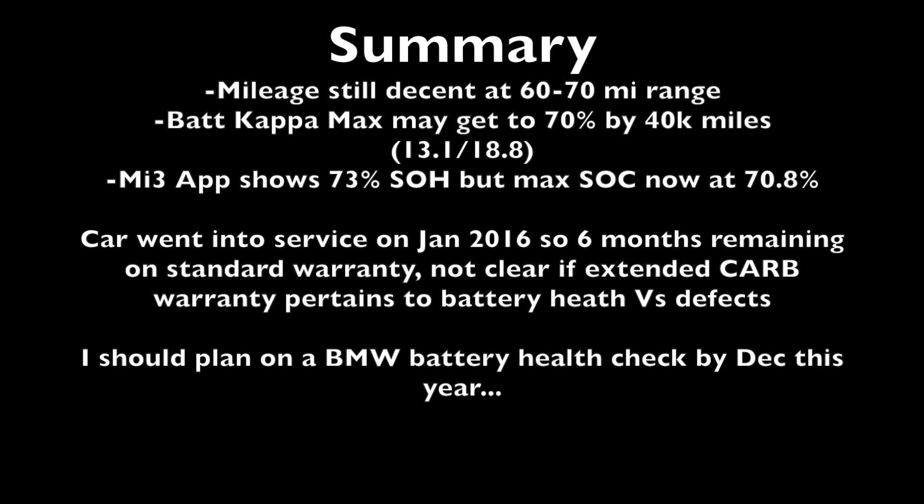In case anybody's wondering, I do drive around mostly in Eco Pro Plus mode and pretty gently for the most part. Although I do tend to charge with a Level 2 charger most of the time, and for many of the charging sessions I tended to charge it pretty high, up near 100%.